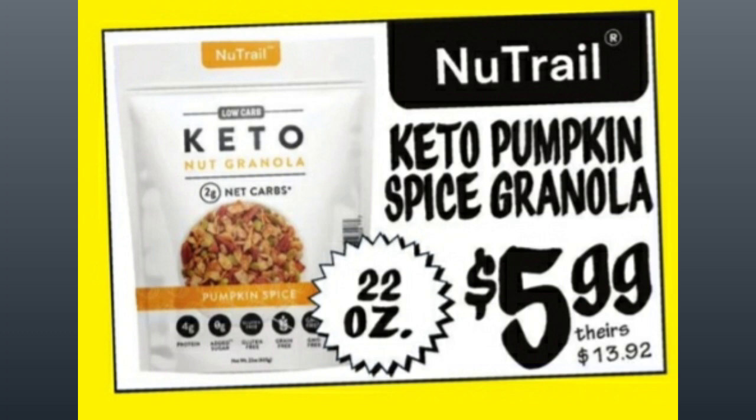New Trail Keto Pumpkin Spice Granola, 22 ounces, $5.99, comparative price of almost $14.00.